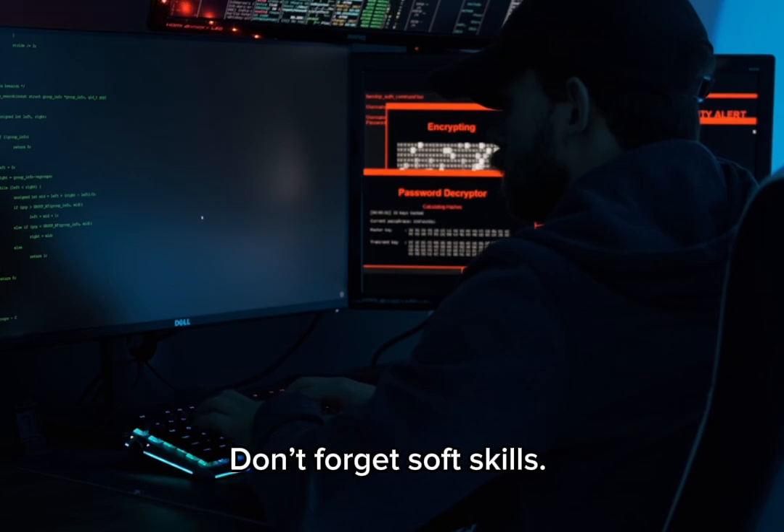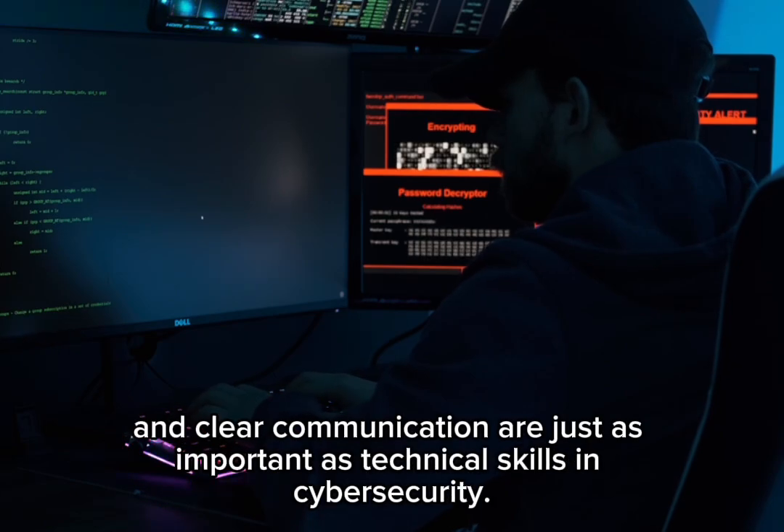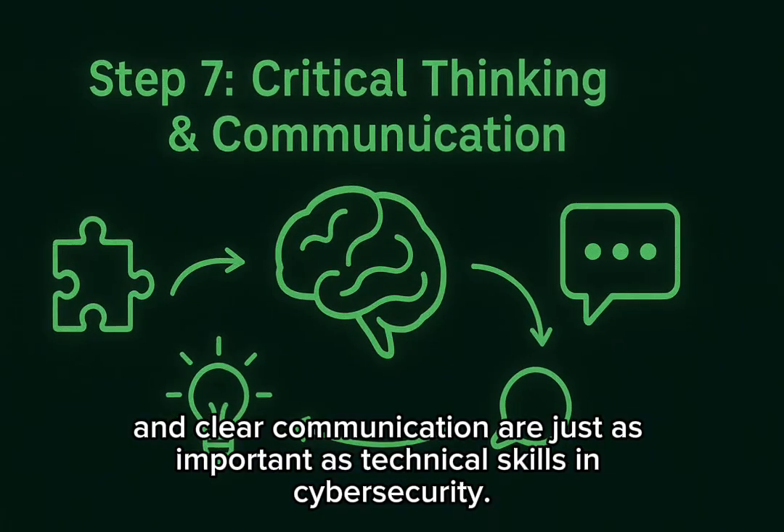Don't forget soft skills. Critical thinking, problem solving, and clear communication are just as important as technical skills in cybersecurity.